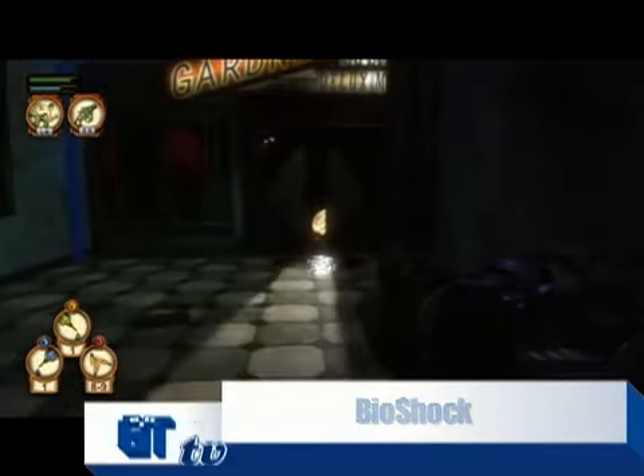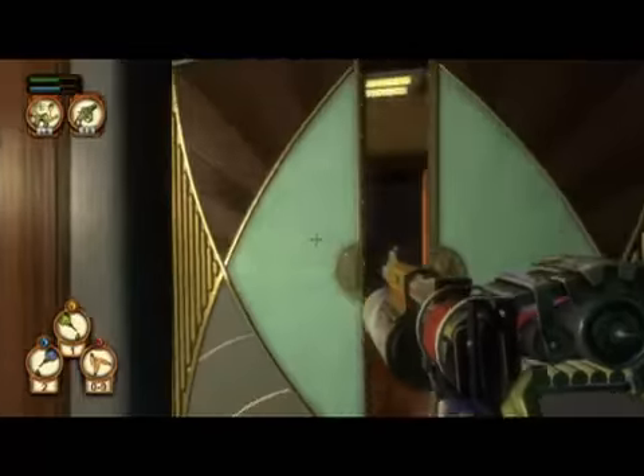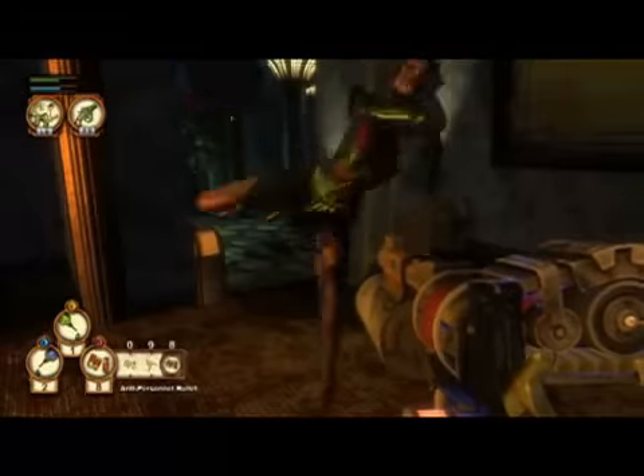PC gamers rejoice! The highly anticipated spine-tingling title from Irrational Games is almost here, and man does it look good! BioShock combines a totally unique art design with the very latest graphical effect technology to immerse you in the sea-dwelling city of Rapture. Everything from the characters, to the weapons, to the environments, is outputted with amazing visual clarity and blurs the lines of reality. This is easily one of the best looking games ever made, and we can't wait to dive into BioShock in Spring 2007.